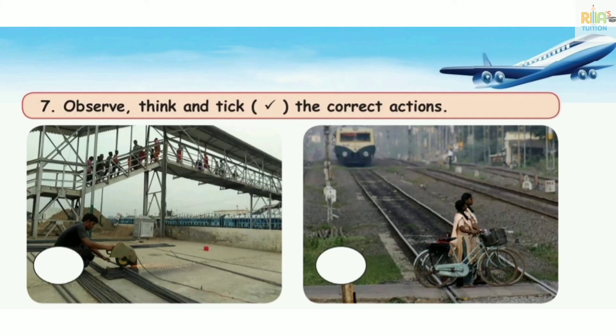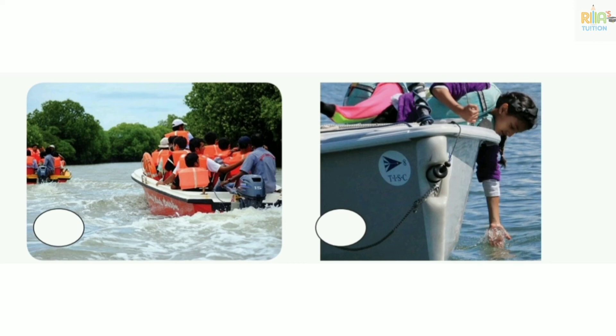The last segment — observe, think and tick. Tick the correct actions. First picture: at the railway station, people use the bridge to cross the railway track. Wear a life jacket when travelling on water — this is very important.